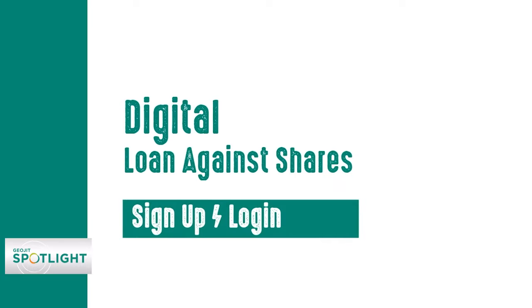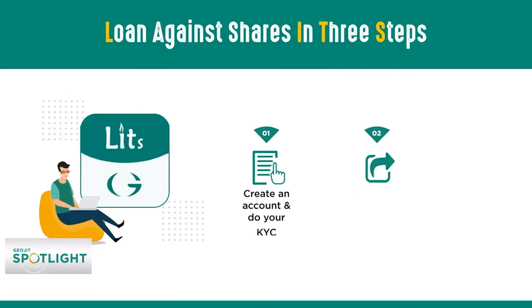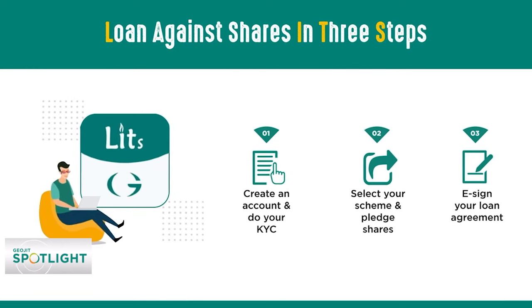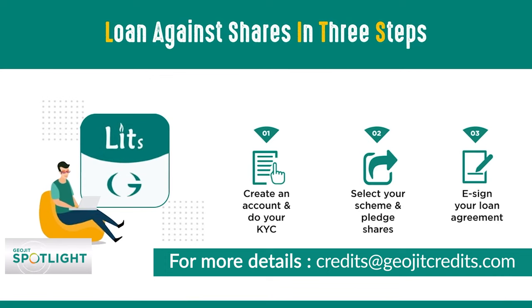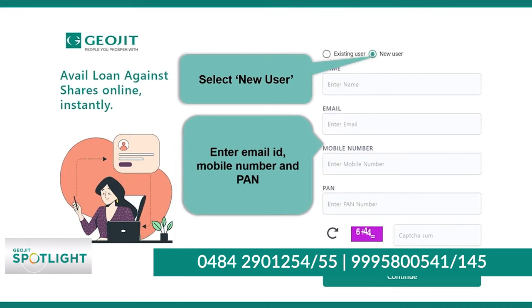Are you in urgent need of funds? Forget about the tedious paperwork. Pledge your shares digitally and get instant access to funds. Avail Loan Against Shares (LAS) digitally from Geojit Credits. Geojit Credits is offering this facility to any DMAT account holder registered with NSDL.